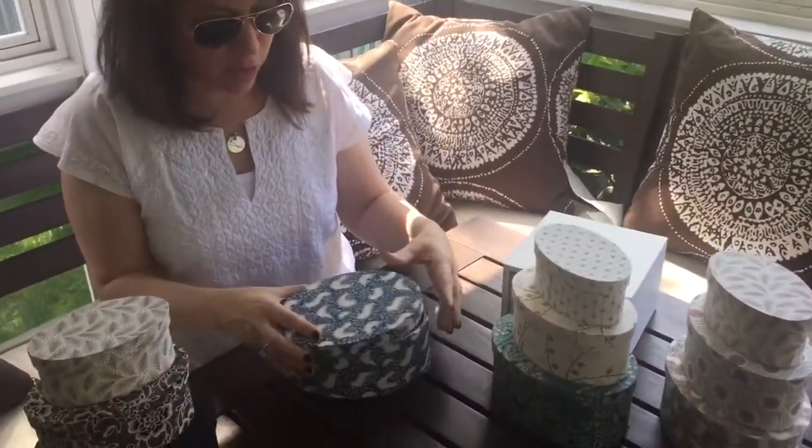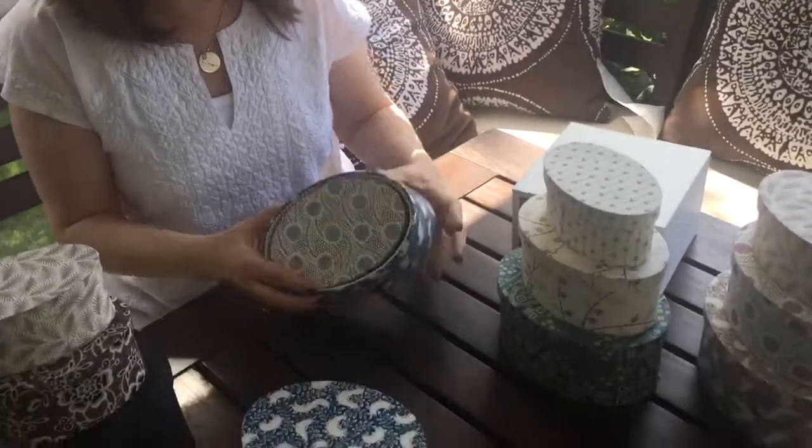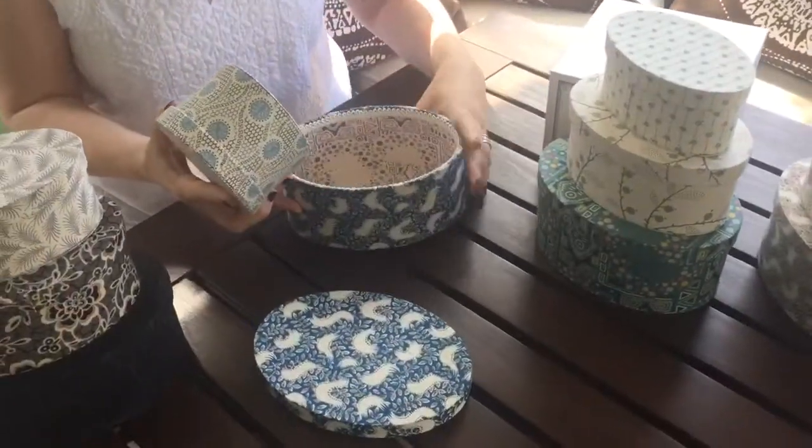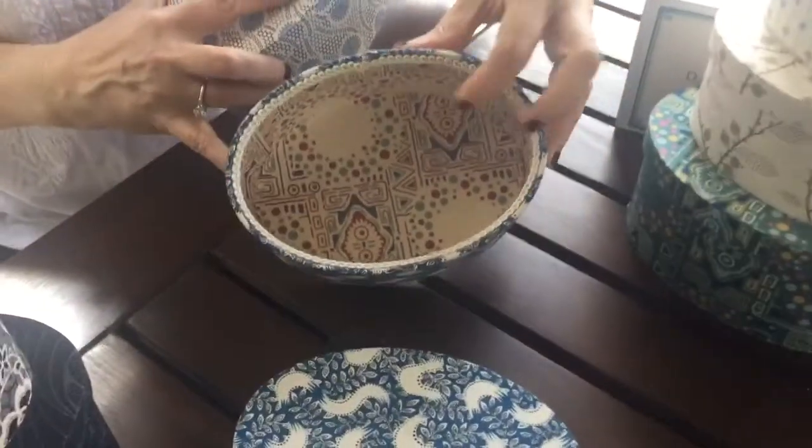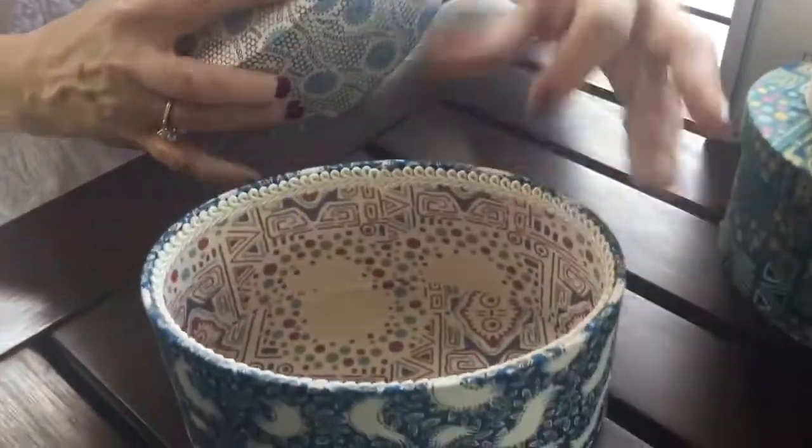Each of the sets come with, like nested dolls which I've always been obsessed with, three different boxes which nest into each other. Each box is covered and lined in our fabric, and there's also trim that we've picked out as well.